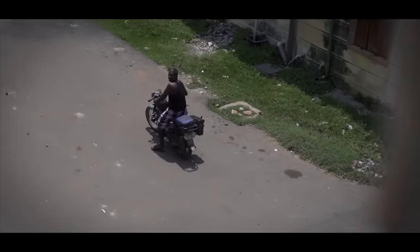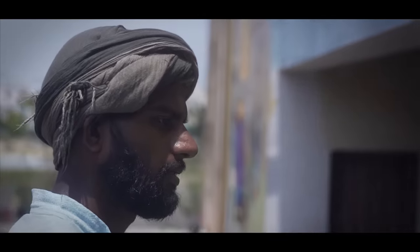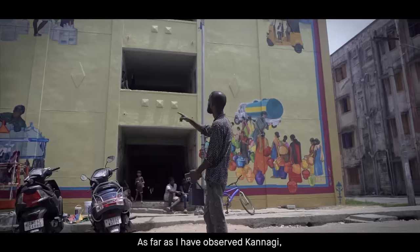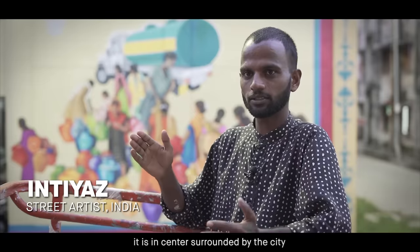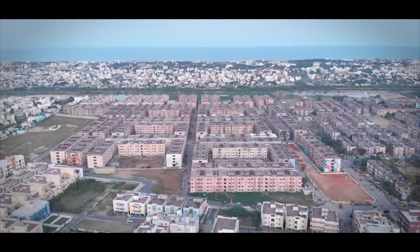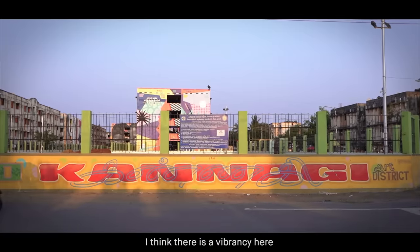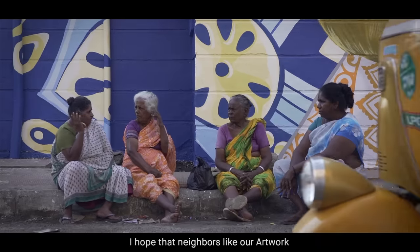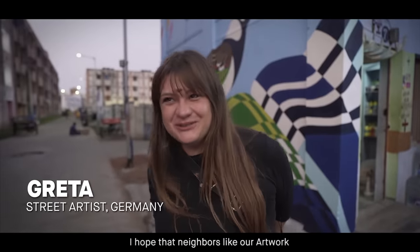Let's do it. I've observed Kanagi in a center and then it's a whole city. I think there's a vibrancy here that I haven't seen anywhere else in India. I hope the neighbors like our artwork.